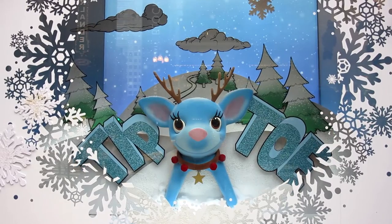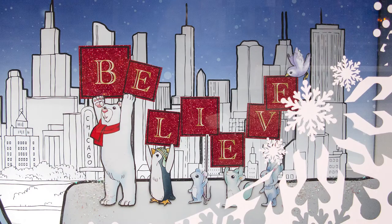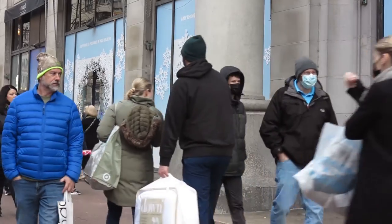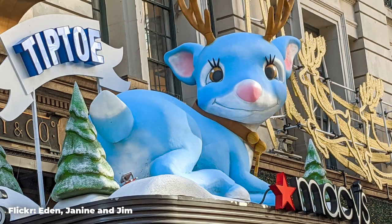This year's Macy's windows featured Tiptoe, a timid reindeer who needed some encouragement from her woodland friends to pass her flying audition to be on Santa's sleigh team. I really enjoyed seeing the crowds in Chicago take in the windows, and they really were charming. But I am going to leave a link to a video to the New York City version, which I feel is just much more immersive than the Chicago or Washington DC ones.